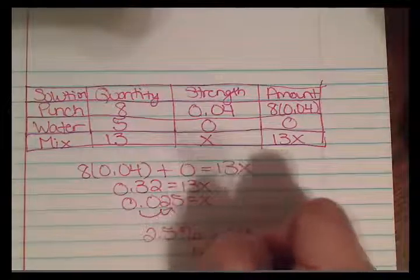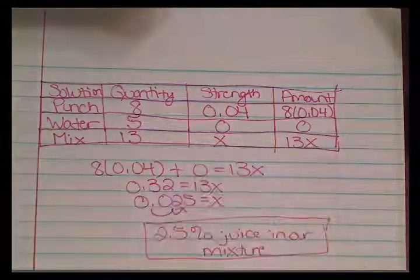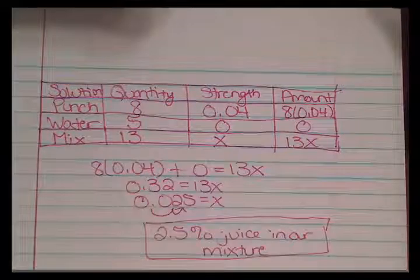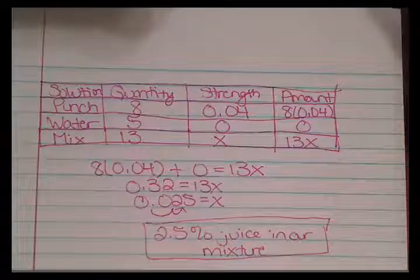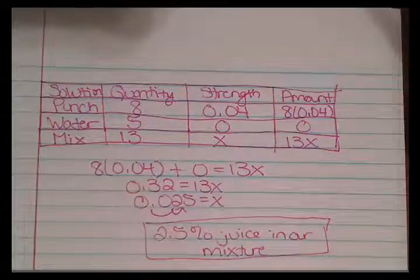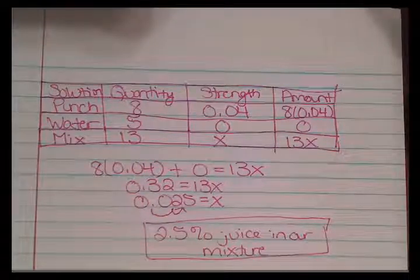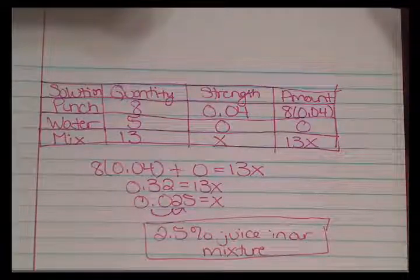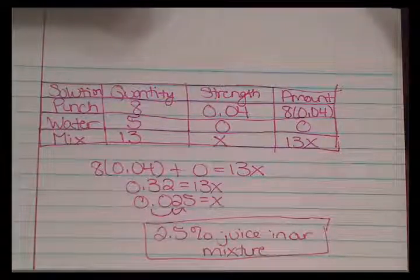Those are the types of problems in Section 3.4. These are exactly like the ones you'll see on your homework. Please utilize the tables in these problems — they will make your life so much simpler. If you want extra practice, use the 'help me' or 'similar exercise' button at the bottom of your homework problems. Good luck on your homework and quizzes.